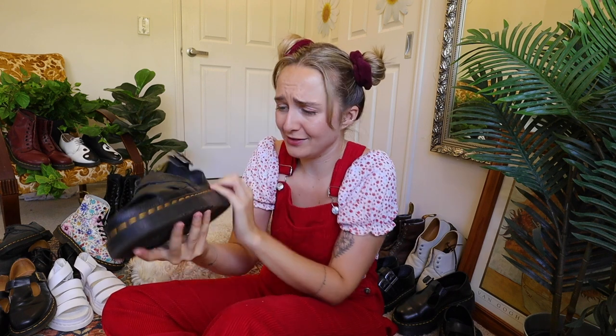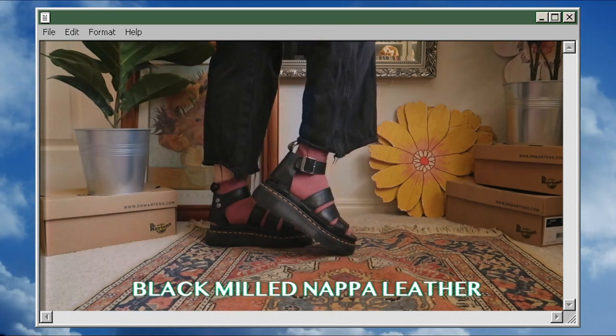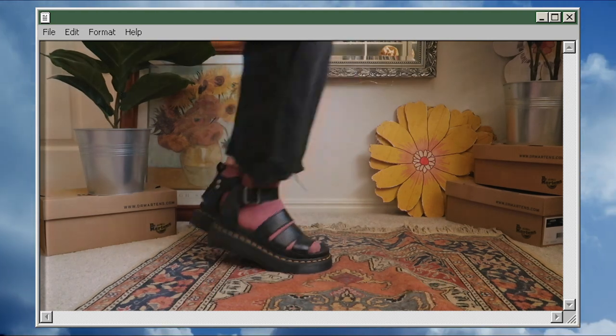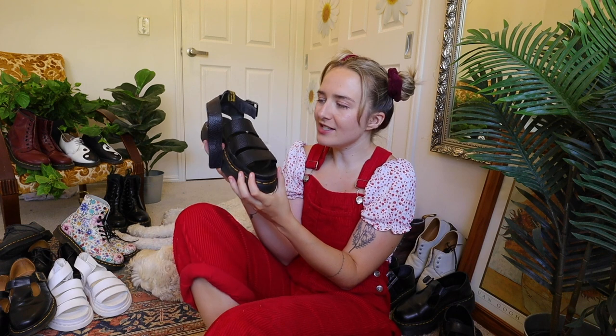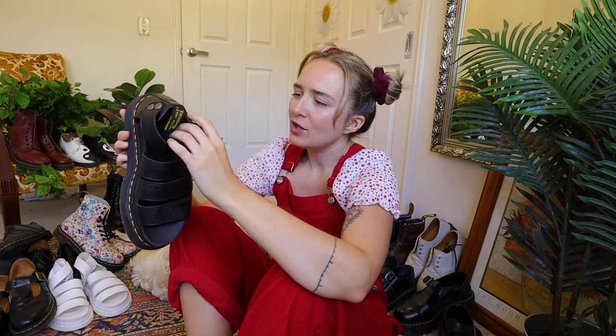Next up are the Clarissa sandals with the quad sole — probably one of the heaviest shoes I own, and they're sandals. They're a bit of a workout to wear, but luckily the leather is super soft, so it's not too bad if the fit is right — and for these it is. These are a UK 5, so I sized down one size and they fit perfectly. They can be a bit tricky to style; I like to wear them with socks most of the time, sometimes without. They look very chunky and not everyone's cup of tea, but I do have a styling video on them.